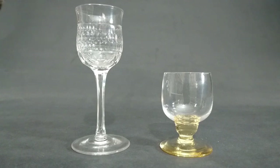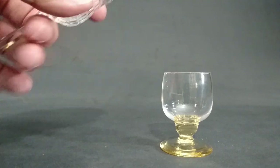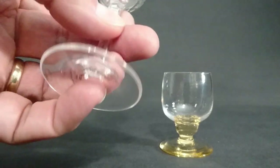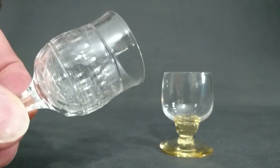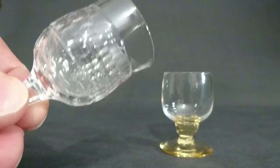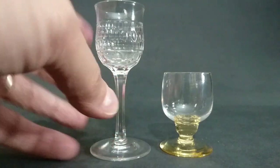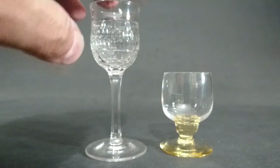I have two very different Whitefriars glasses here. This one is pattern 1147 by Harry Powell — a little hexagonal cutting, not wholly unrelated to the last one. I think this dates from around 1898.